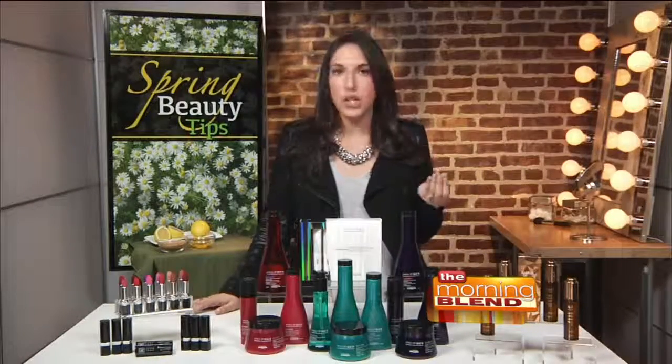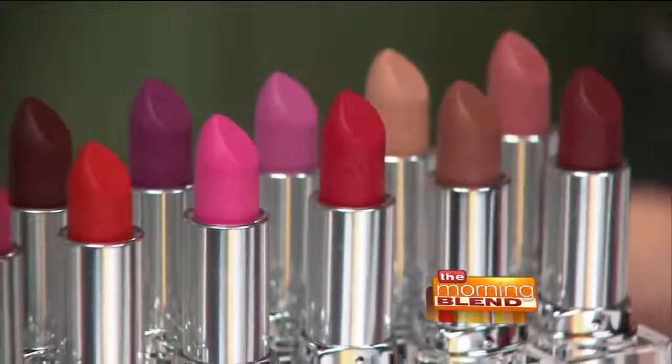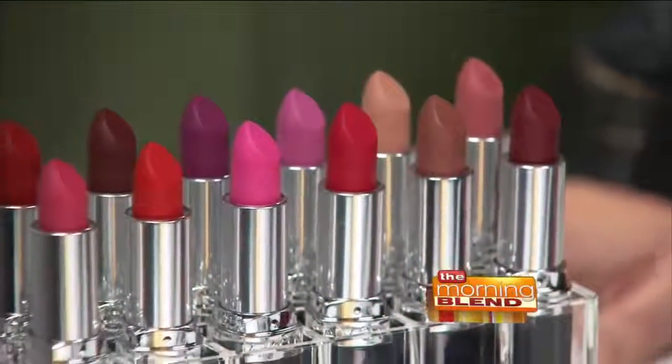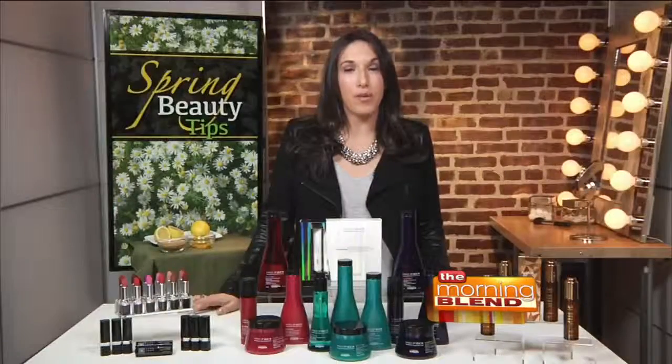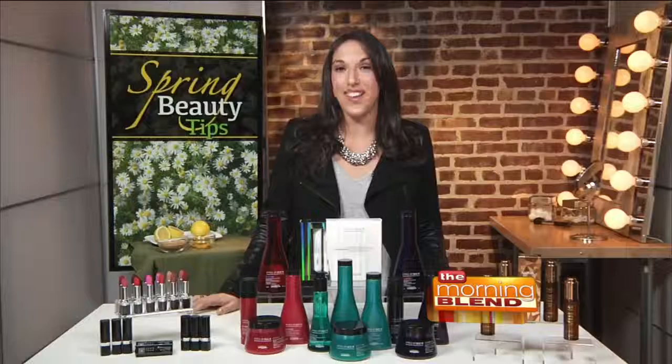The formula is velvety smooth, sealing in moisture for a shine-free color that lasts for hours. Plus there are 12 shades to choose from. You can get these through your Avon representative or by going to avon.com.